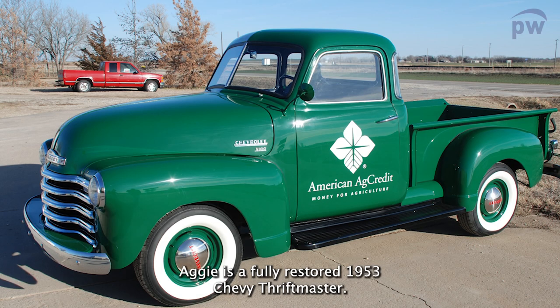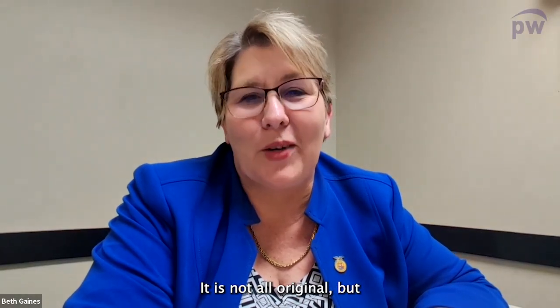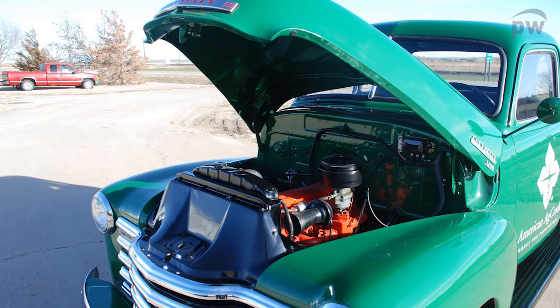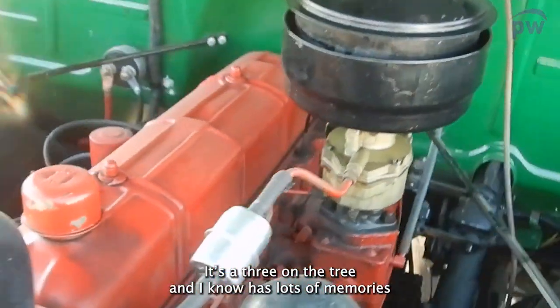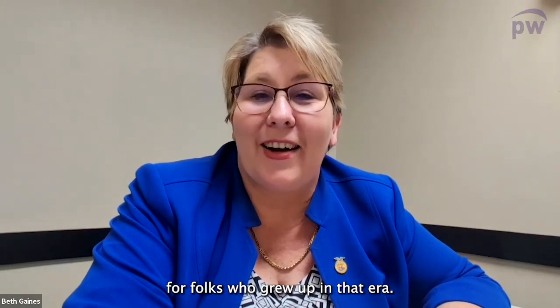Aggie is a fully restored 1953 Chevy Thriftmaster. It has been gone through — it is not all original, but it is a high quality restoration. She is shiny and bright and runs like a top. It's a three on the tree, and I know it holds lots of memories for folks who grew up in that era.